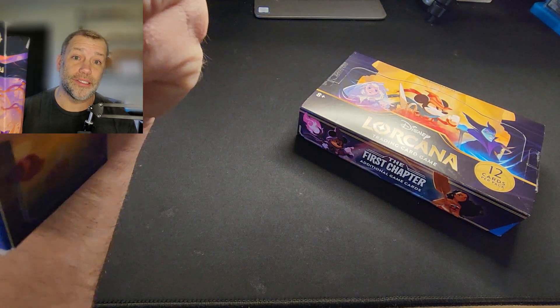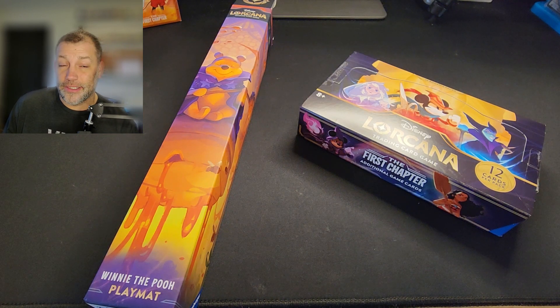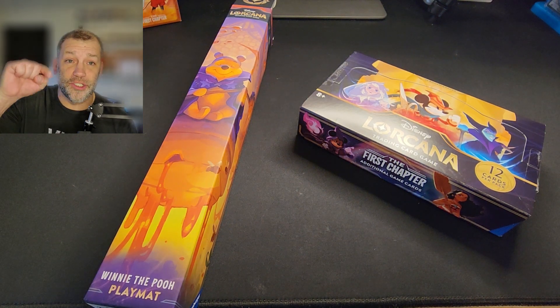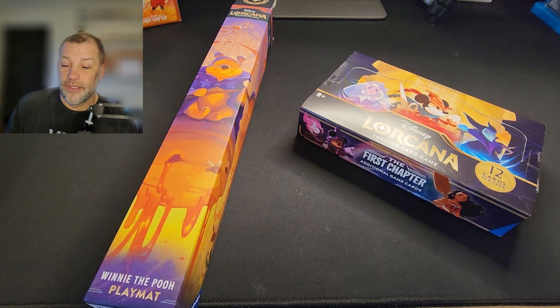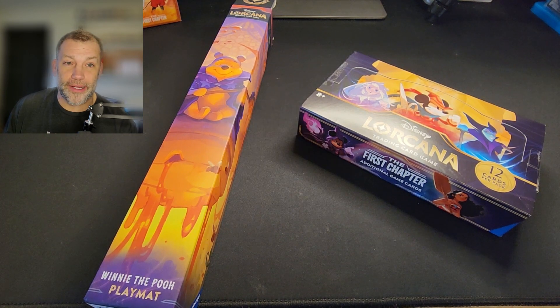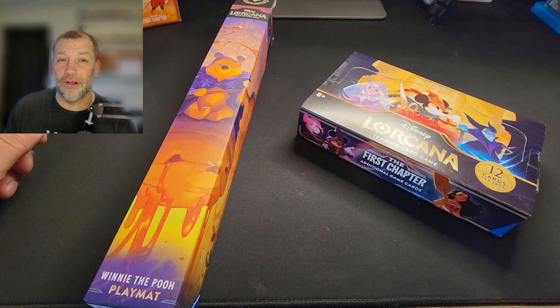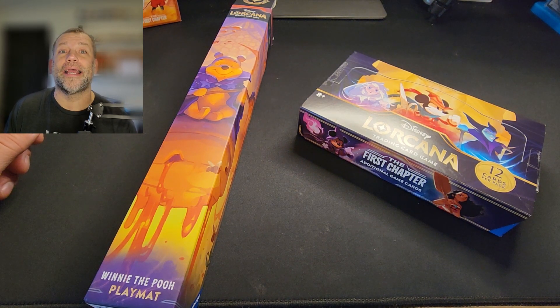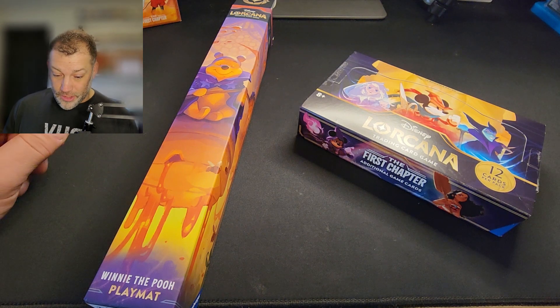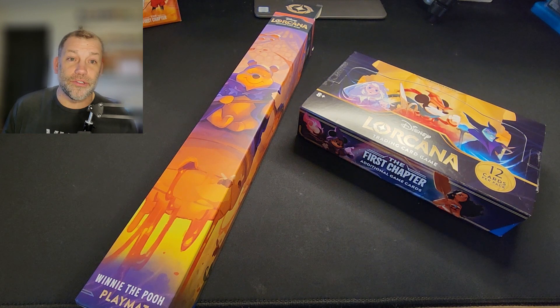A Winnie the Pooh playmat — when Ravensburger and the Disney Store went live, I had my computer and my phone just smashing the refresh button as fast as I could, sites crashing left and right. I was only able to order one because every time I got greedy and tried to add more it would crash again and I'd be out of luck, so I took what I could get.